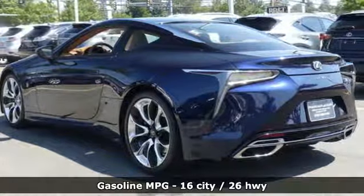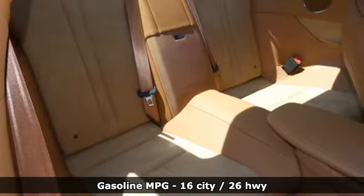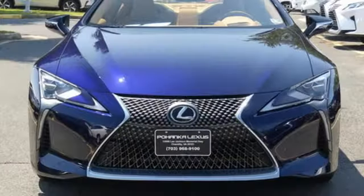Features include V8 engine, adaptive suspension, engine auto stop-start feature, aluminum wheels, and streaming audio.